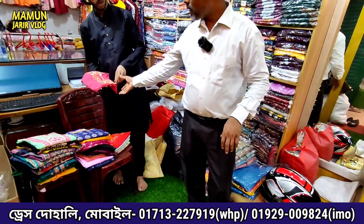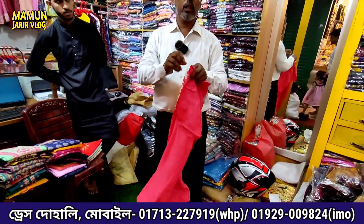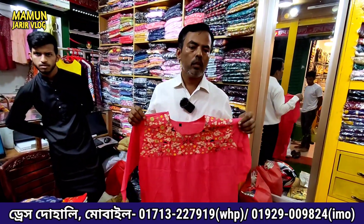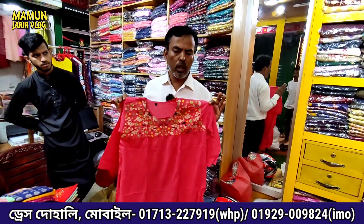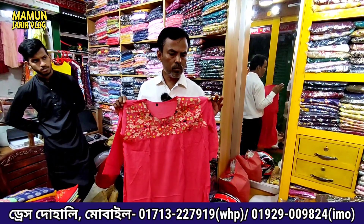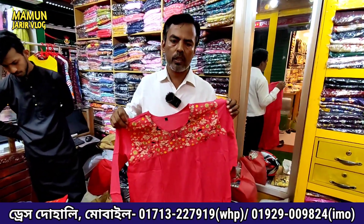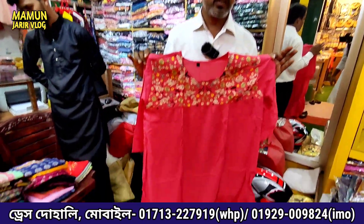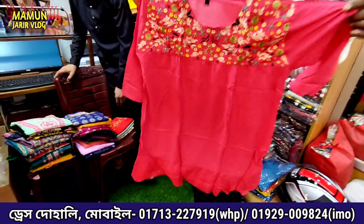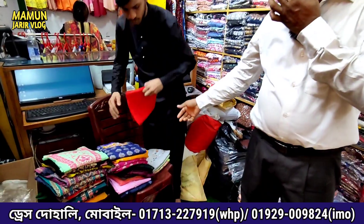How do we get the wholesale price? Dressland, New Hope Shopping Complex. Mirpur Shopping Center, New Hope Shopping Complex. Mirpur has 10 numbers, and you can see the last farmer. The market is called New Hope Shopping Complex. This price is 300,000 — it's 300,000 and just 350,000.